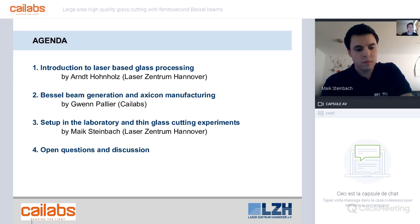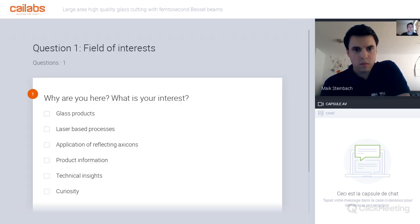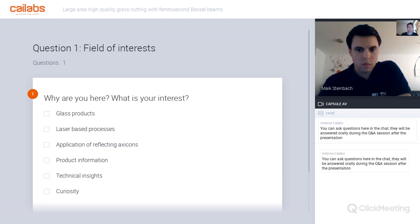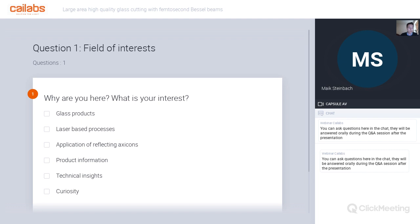To make this a little more interactive, please select the buttons to indicate what your interest is at the moment and mark the boxes.